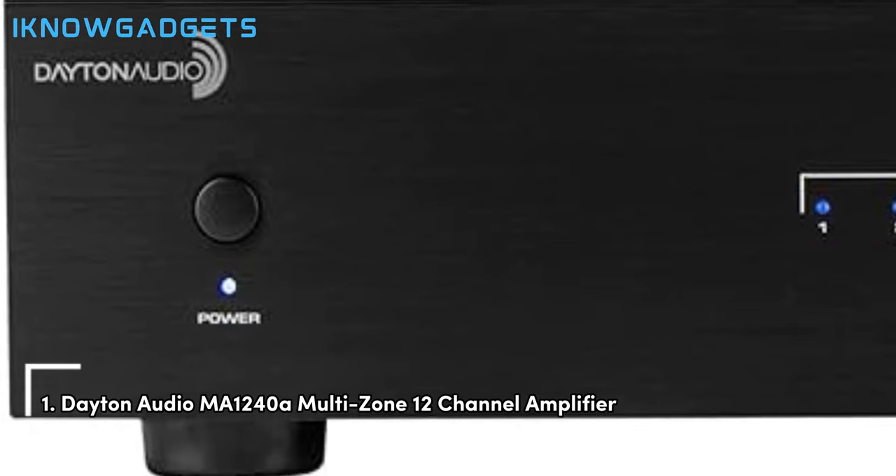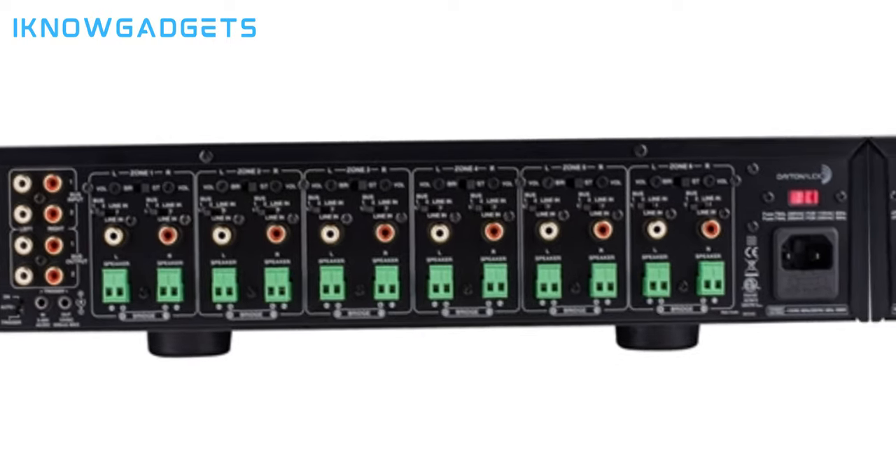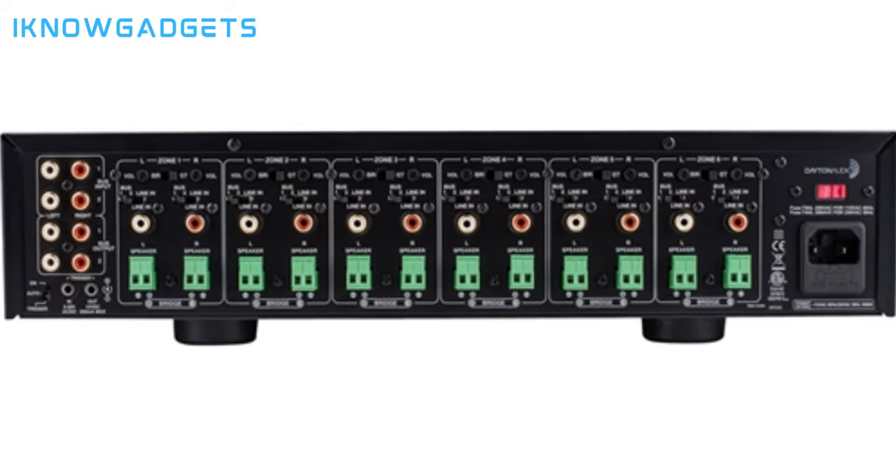Finally, at the top spot, we have the Dayton Audio MA1240A Multi-Zone 12-Channel Amplifier. Designed for custom multi-room sound distribution, it features a Class A/B output circuit for superior sound quality. It boasts a robust 60W per channel output at 4 ohms and 40W per channel at 8 ohms, ensuring high-quality audio performance. The amplifier provides both independent and bus inputs, offering unparalleled flexibility in audio setups.